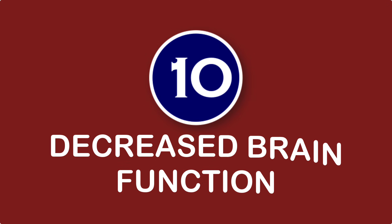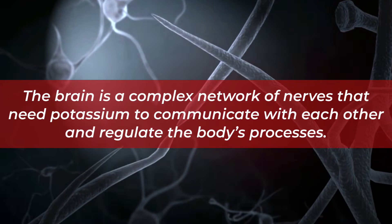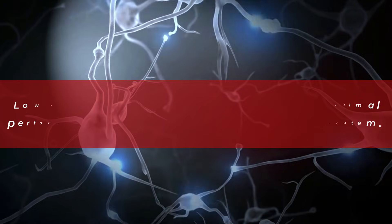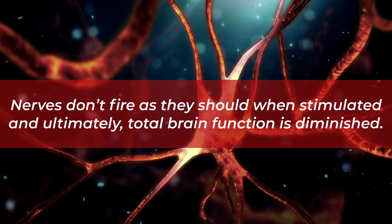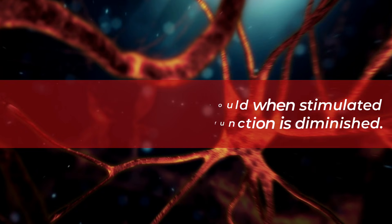Number ten: decreased brain function. The brain is a complex network of nerves that need potassium to communicate with each other and regulate the body's processes. Low potassium levels result in less than optimal performance of the body's whole electrical system. Nerves don't fire as they should when stimulated, and ultimately total brain function is diminished.